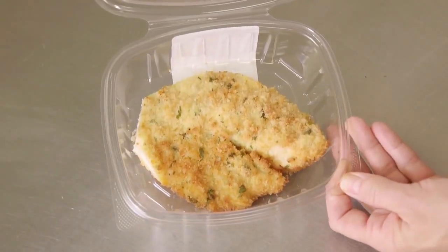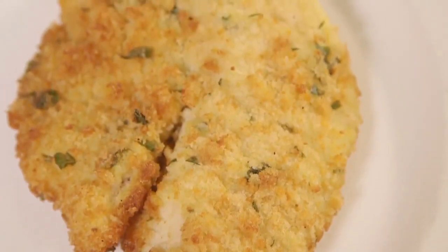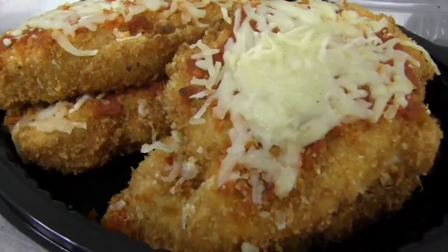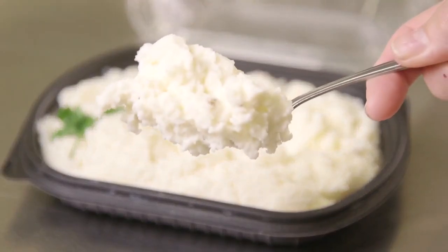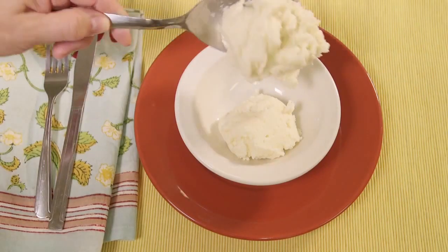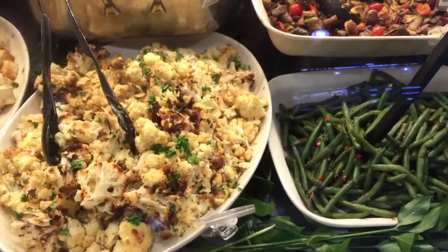Without a nutrition label, you'd never know that this six-ounce tilapia has 19 grams of fat. This chicken parmesan has added sugar, and these mashed potatoes are made with preservatives — sodium benzoate as well as disodium pyrophosphate to maintain color. Not ingredients that you'd add if you were making it at home.